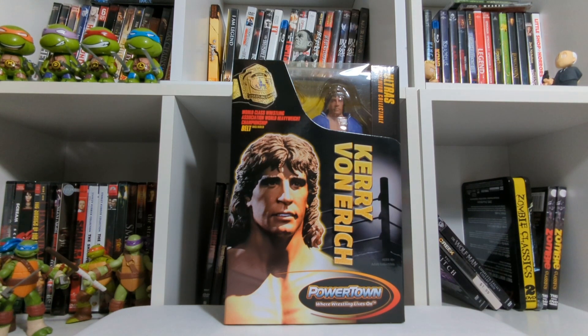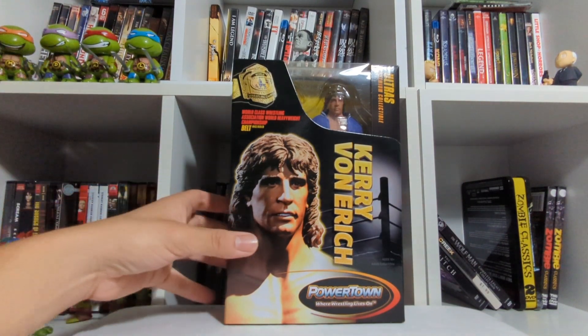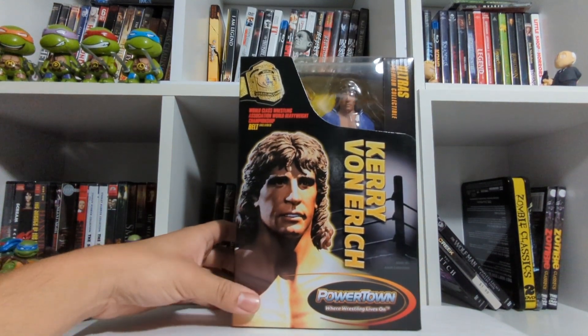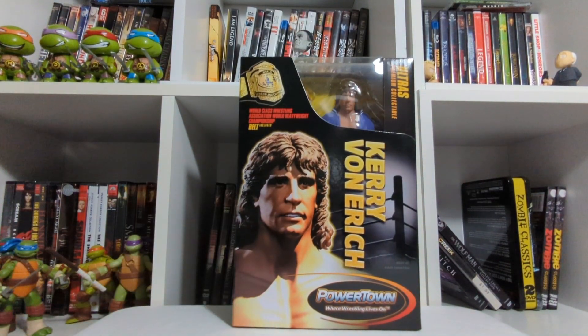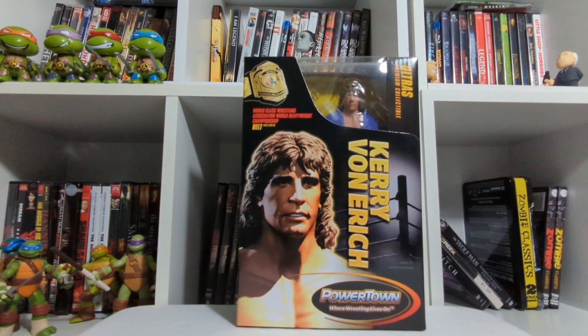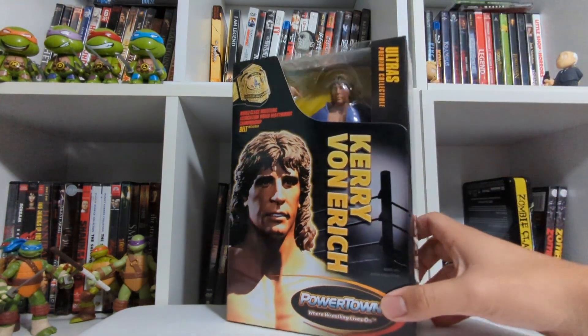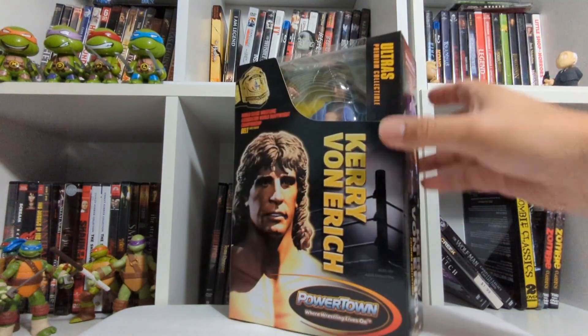This is the final figure in the set of the Powertown Ultras Series 1 that we've been waiting for for quite a few weeks now. Realistically, we've waited for the line for a very long time. But this is the one figure that got delayed, so now we finally have it. I'm hoping I can show this all to you today pretty early compared to maybe other reviewers who might be getting this soon.